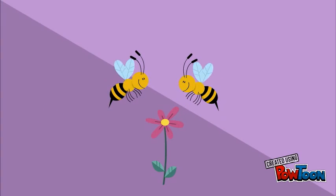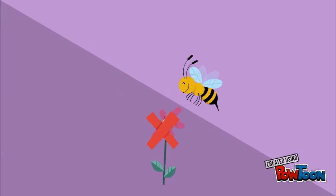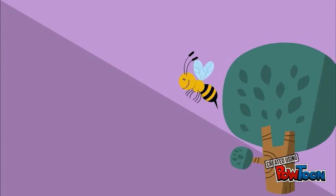Honey bees also release chemical signals for marking food sources, marking their hive, scouting potential hive sites, and assembling swarms for flight.